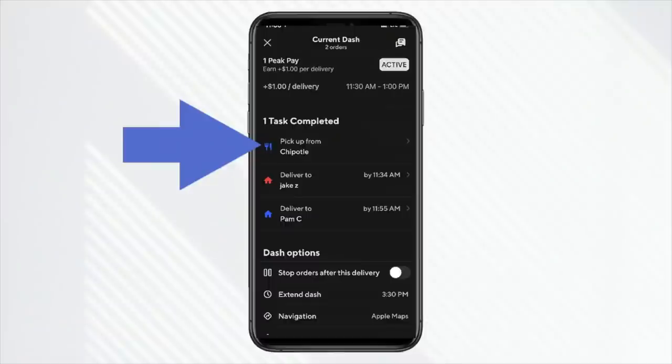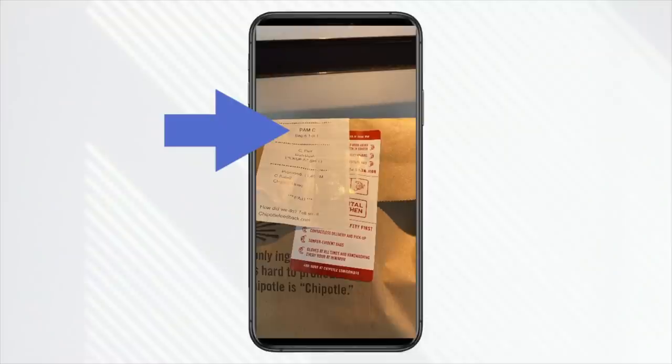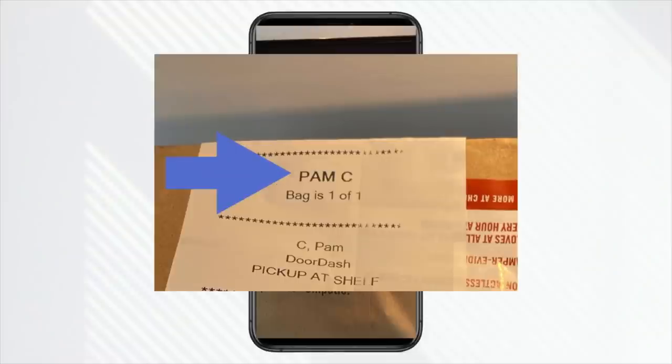In DoorDash specifically, you can actually jump to a task. The app had me initially delivering the first order and then going right back to the same Chipotle to pick up the second order. But you can go into the app and jump to a task. So I went ahead and basically skipped that delivery process just in case that stacked order was ready. And lo and behold, it was ready. So instead of going all the way to the customer and coming back, I jumped to that next task and picked up that order while I was already at the restaurant. Now I got both of them in my car and we can more quickly deliver both orders to the customer.